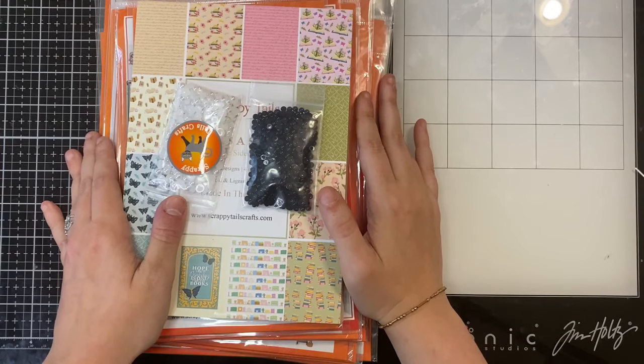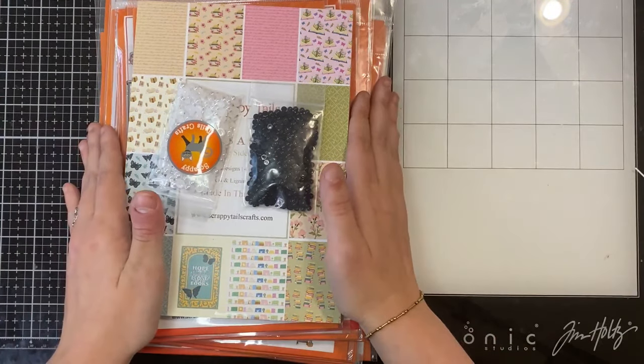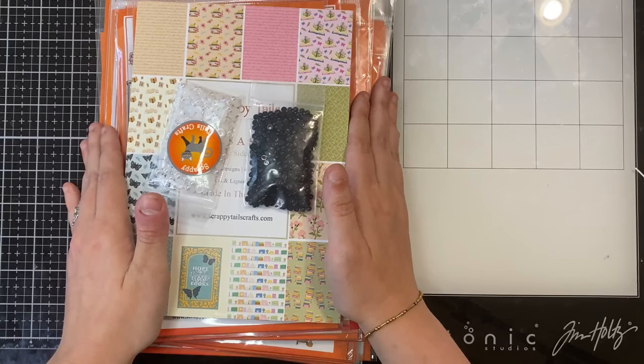Hello everyone, Sabrina here from Scrappy Tales Crafts. Welcome back to my channel. Today I have another product showcase video, this time featuring our April Spring Life is a Story collection.